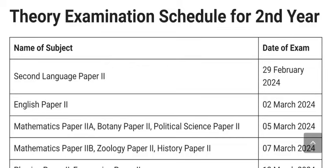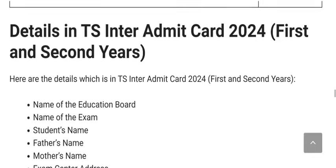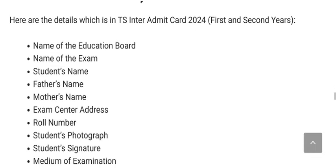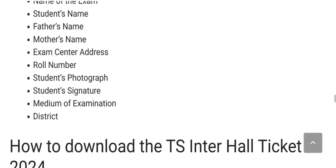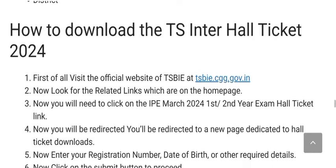Hare Krishna everyone. Finally, a good update — your hall ticket has been released today and you can go and check on its official website. Some details will be mentioned on your hall ticket: education board name, name of the exam, father's name, student's name, mother's name, exam center address, roll number, student's photograph, signature, medium of examination.